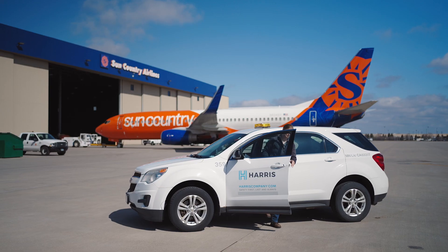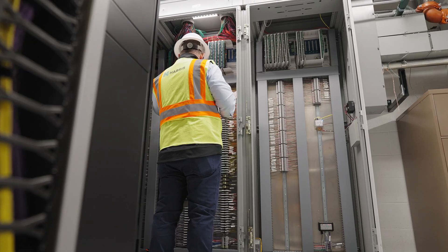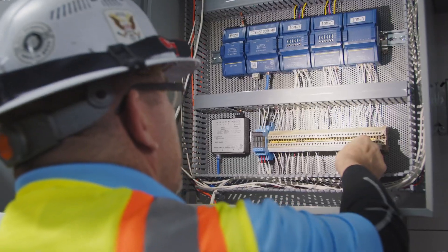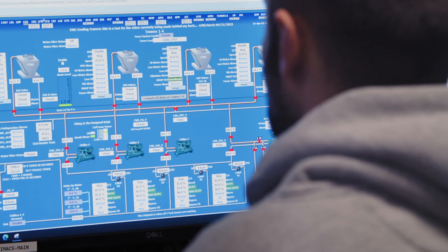Our building automation team makes the building function in a way that is energy efficient and provides comfort. We can go in and build systems to make it as easy and user-friendly, really built for that customer. We go in and design and install those systems, then you can remotely log into it and access it.